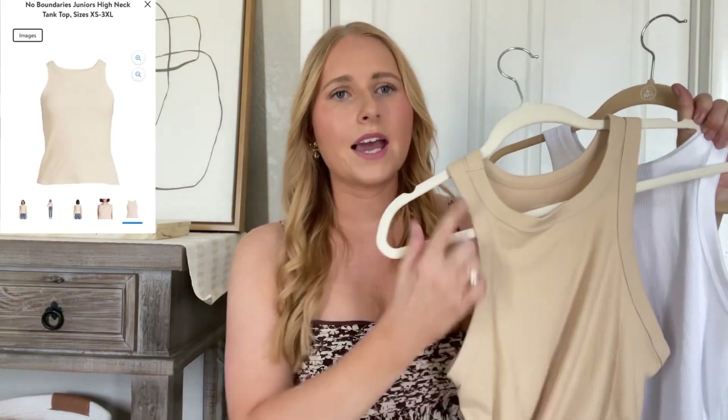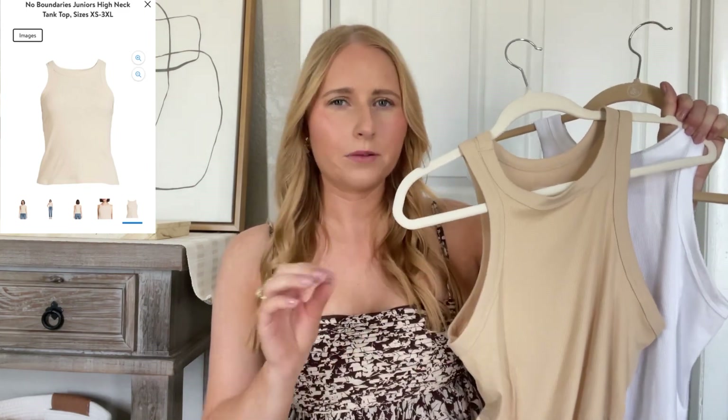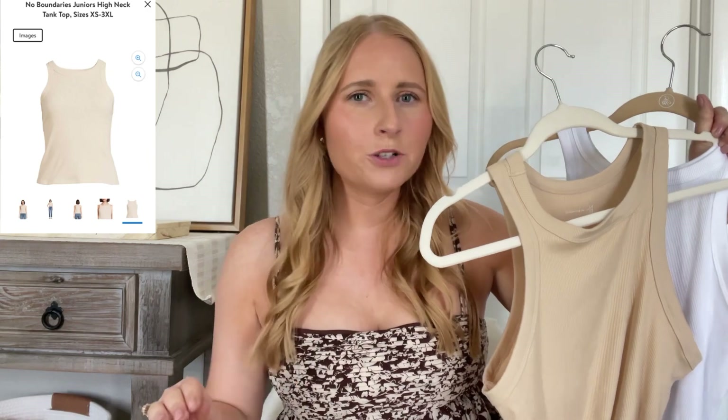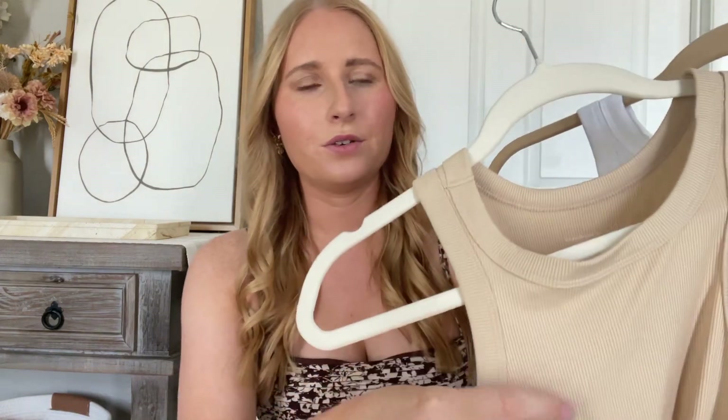I'm pretty sure I got this pack of the white and the neutral for like eight bucks. They're amazing quality polyester blend. Very trendy piece. They have this flattering high neck, so this definitely reminds me of something you could get at Abercrombie, but this is so much better for your wallet. I like the neutrals as well — very versatile with this tan shade, and they do have ribbing to them.